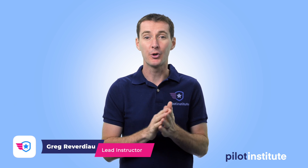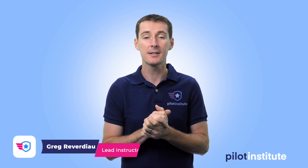Hi guys, it's Friday and it's time for another UAS weekly news update. This week I've got five topics I want to talk about.